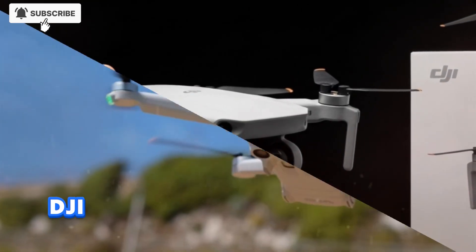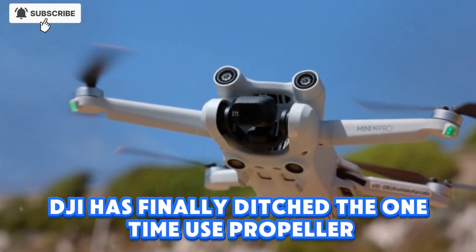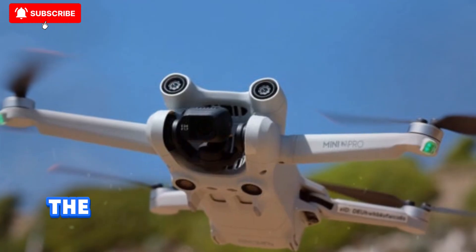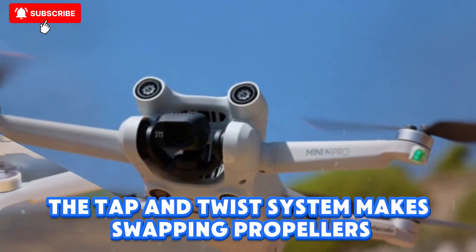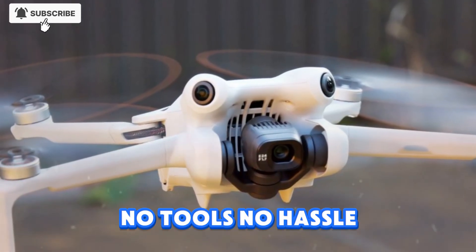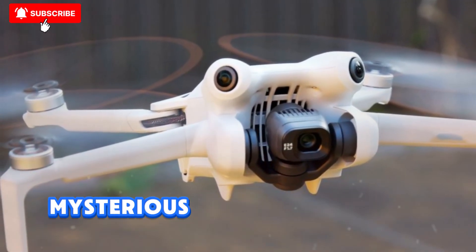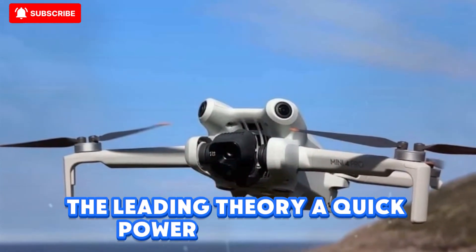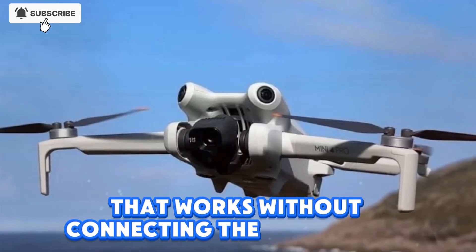DJI has finally ditched the one-time-use propeller screws that frustrated many Mini 4 Pro users. Instead, the tap-and-twist system makes swapping propellers as simple as changing batteries in your TV remote — no tools, no hassle. On top of that, eagle-eyed viewers have noticed a new mysterious button on the top of the drone. The leading theory? A quick power-on shortcut that works without connecting the controller.